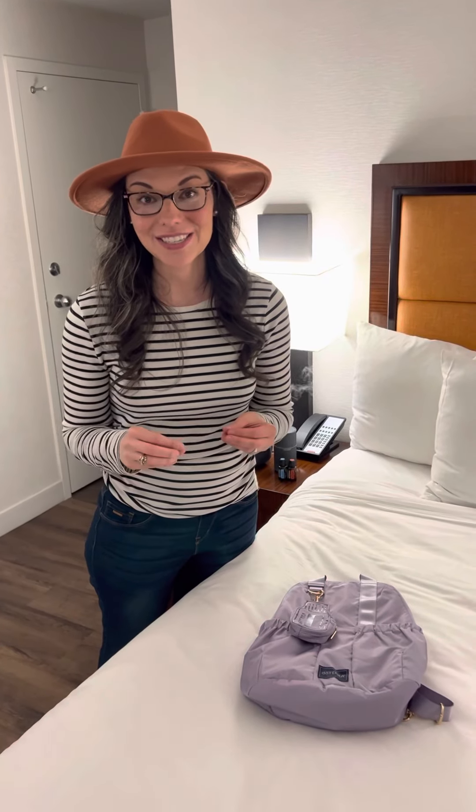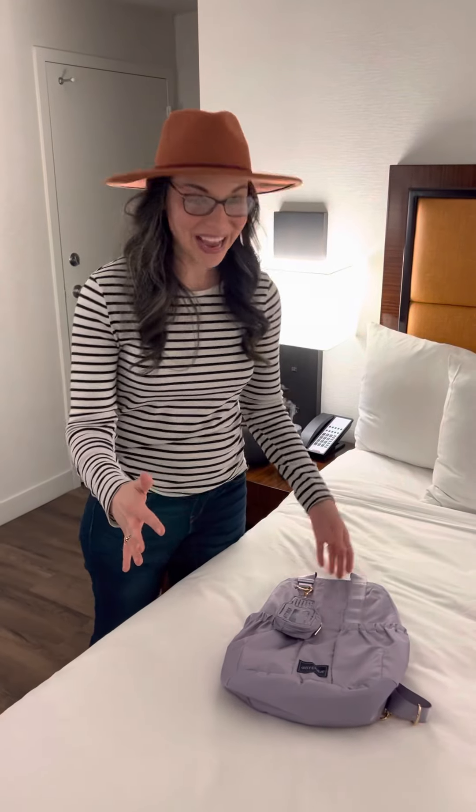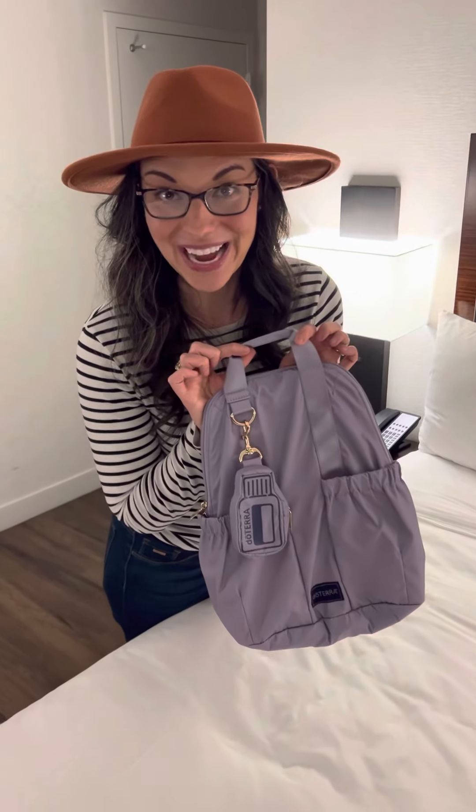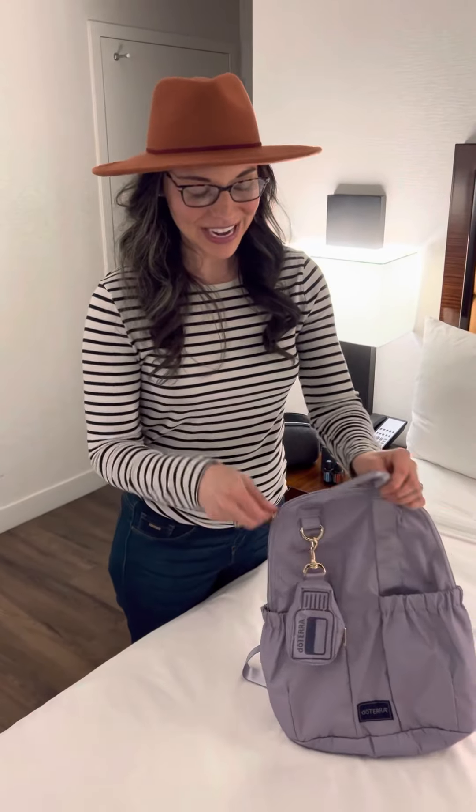We are live here in Phoenix, Arizona for doTERRA's leadership retreat. They always give us some really cool swag. We just got back from registration and I'm going to open this bag up with you to find out what's inside.